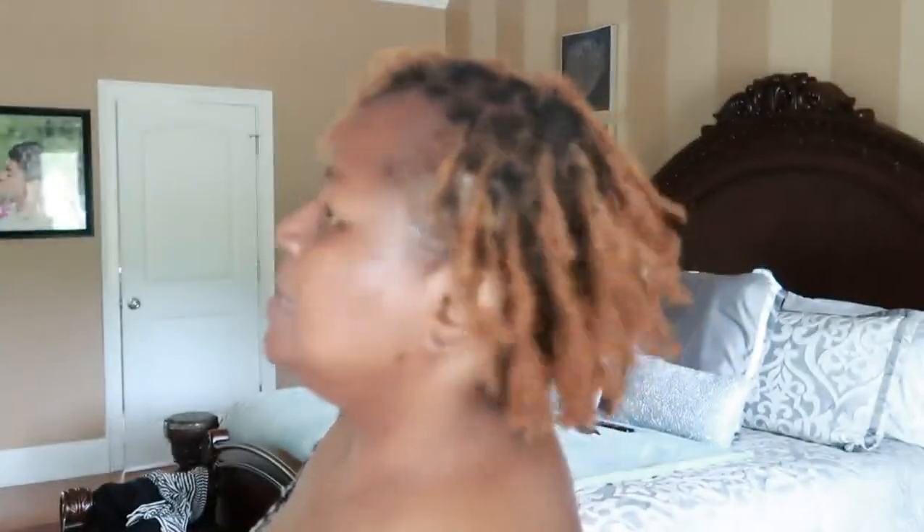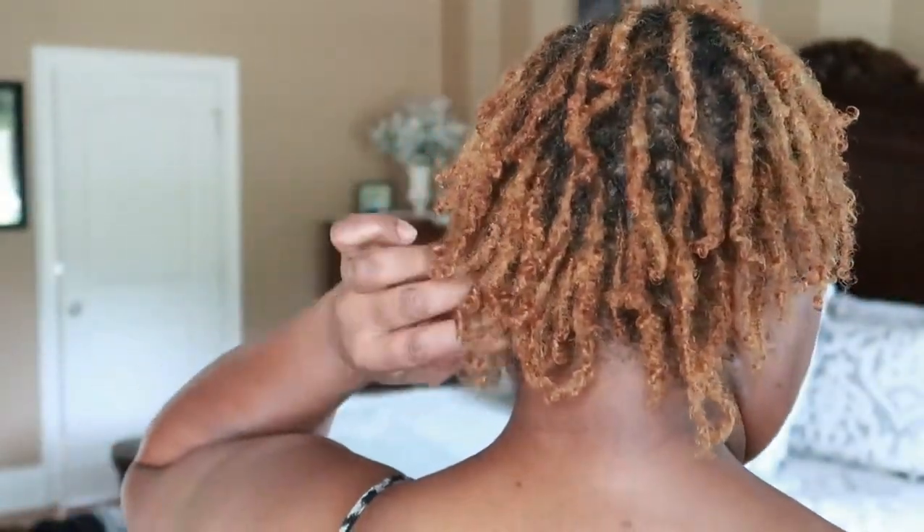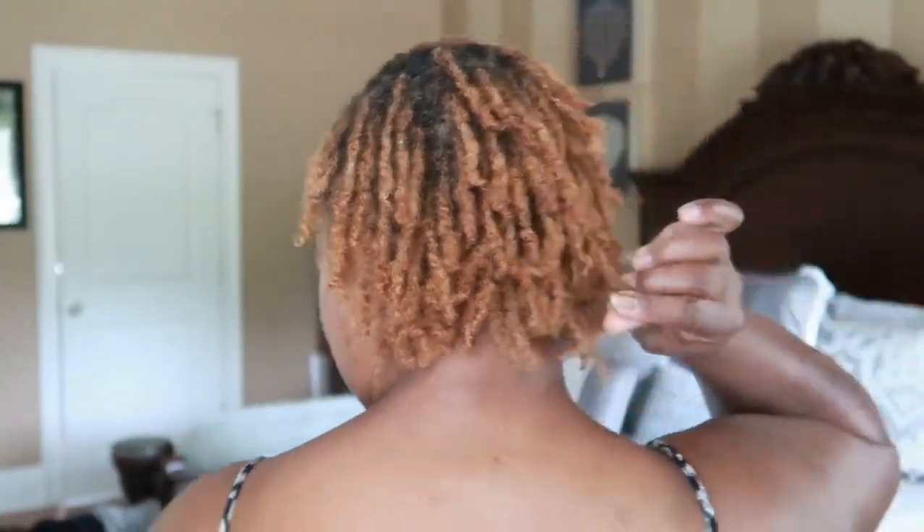So guys, this is my hair — I'm loving it. This is the side. All of my hair is definitely doing so beautifully. The back is just doing its thing. Some of my locks are really bigger than other locks.